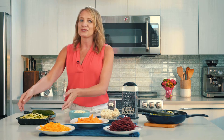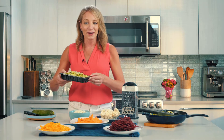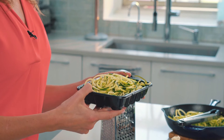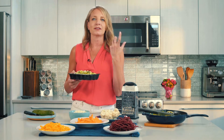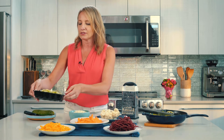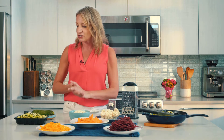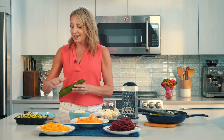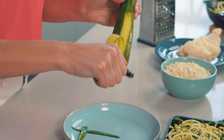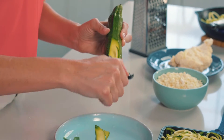Zoodles were like the first thing to hit the market and become a craze. You've probably seen these prepared in your supermarket, but if you haven't, or you just want a small amount for yourself and you're cooking for one, here's a really quick way to make zoodles if you don't have a spiralizer machine. Just take a zucchini and your peeler, and you've got zucchini fettuccine.